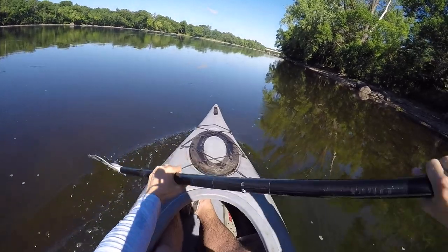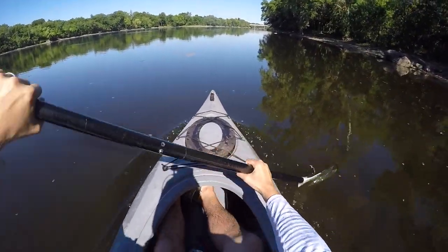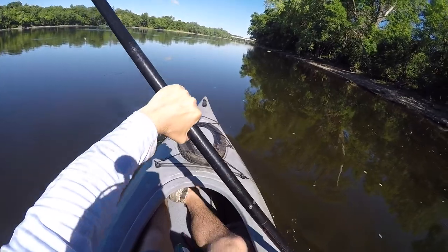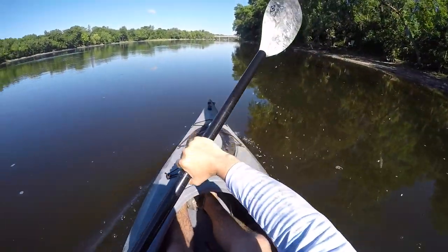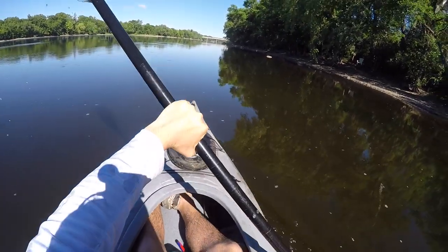Well guys, I think we're going to call that a wrap on our video for the day. Did a little bit of fishing out of the kayak, did some fishing on shore as well, and the fish were cooperative today on the river — so it was a great day. I know I had a lot of fun out here and I hope you guys enjoyed the video as well. I'm looking forward to having you guys come along on my next fishing adventure. We'll see you guys next time.